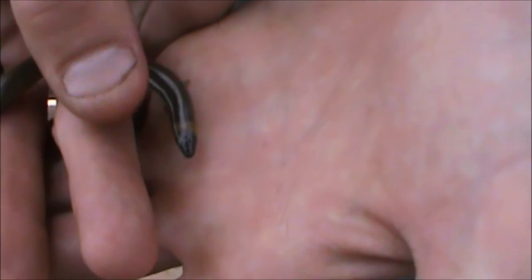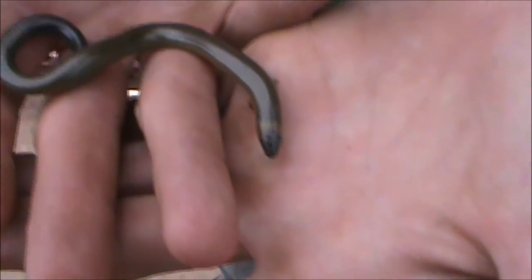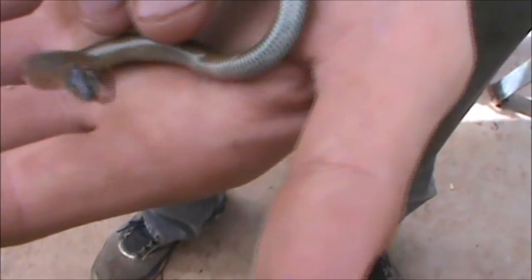Up until about 12 months old, the browns maintain the yellowy-black stripe around the back of the neck as well. What's his underside look like? Very similar — yeah, very similar yellow colour.